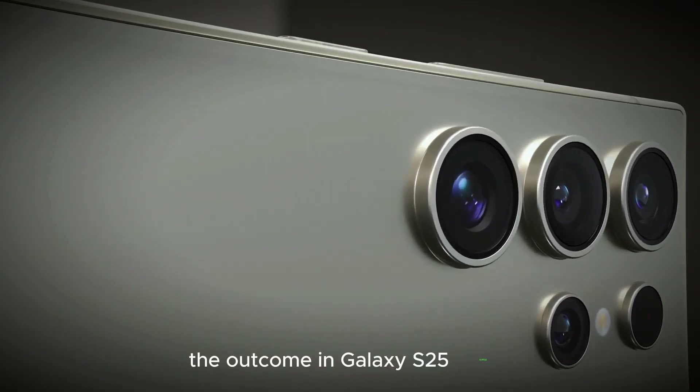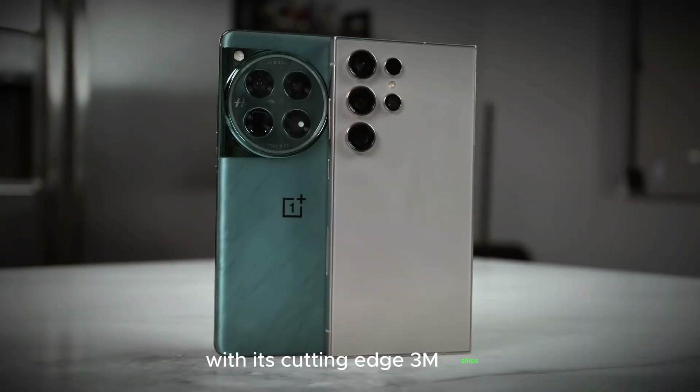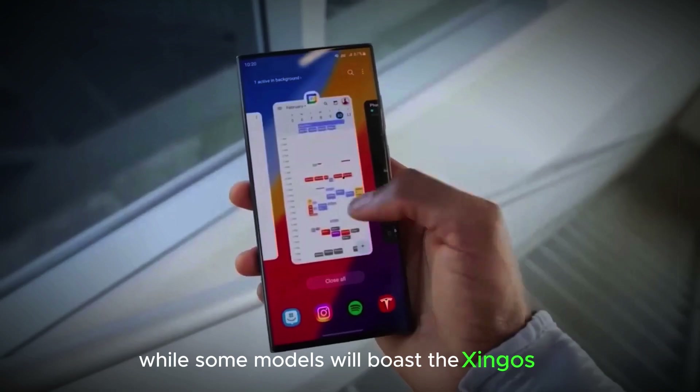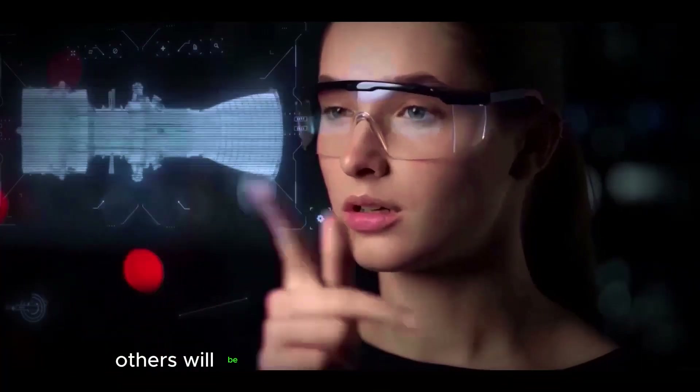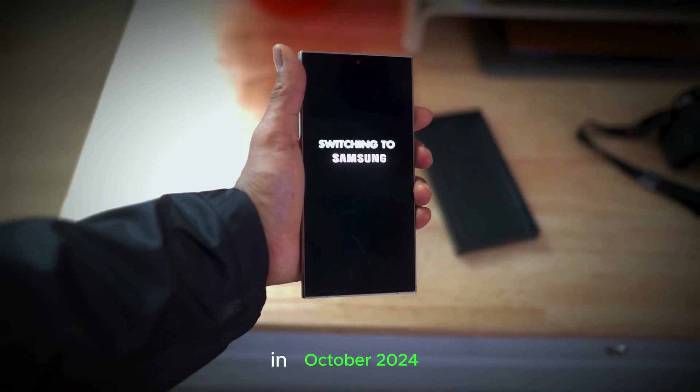The upcoming Galaxy S25 series is set to revolutionize the smartphone landscape with its cutting-edge chips tailored to different regions. While some models will boast the Exynos 2500, others will be powered by the highly anticipated Snapdragon 8 Gen 4, unveiling in October 2024.